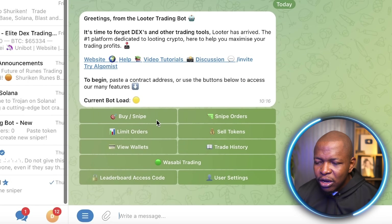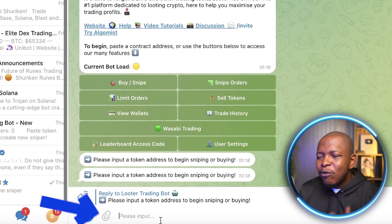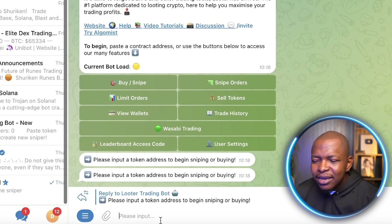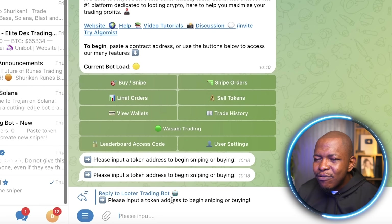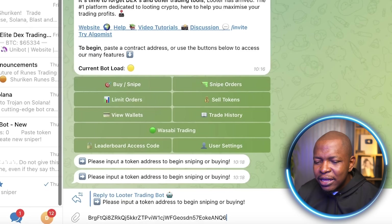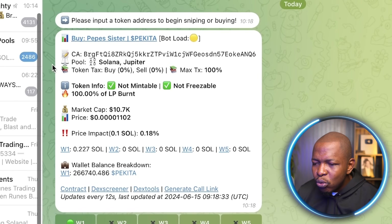If you want to buy a coin before it launches, click on 'Buy Snipe' and enter the contract address. Before a token launches, if you go to the Telegram of that project about one hour before listing, they usually post their contract address. You pick that contract address and paste it here. Once pasted, it brings up more information about the token — which pair it's on, token tags, buy and sell tags. For example, this token is not mintable, not freezable, and 100% of LP is burned, which is all good.